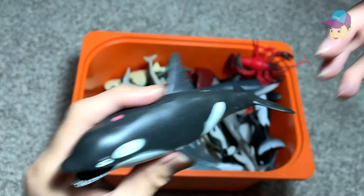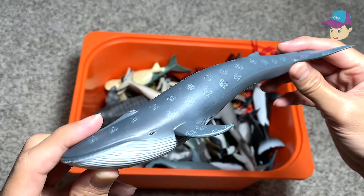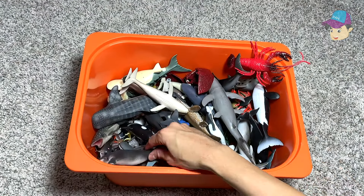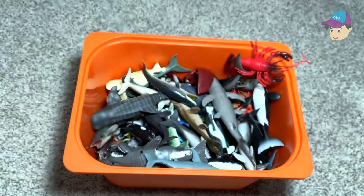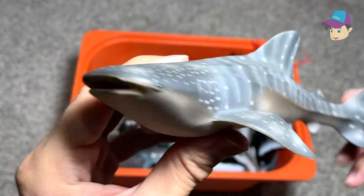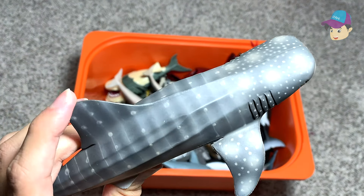An orca. A blue whale right here — really huge sea animal. A dolphin. Another humpback whale. We have plenty of humpback whales in this box. This is a whale shark — it is a filter feeder, which means it can actually take in the water and filter out all the food particles.